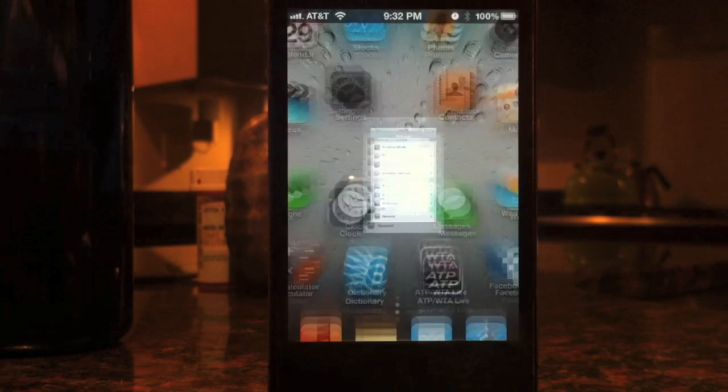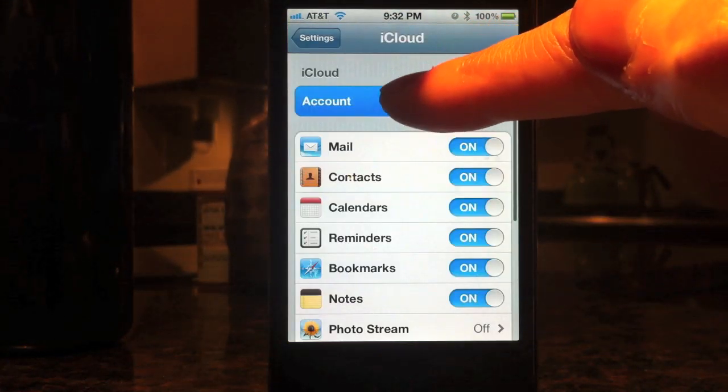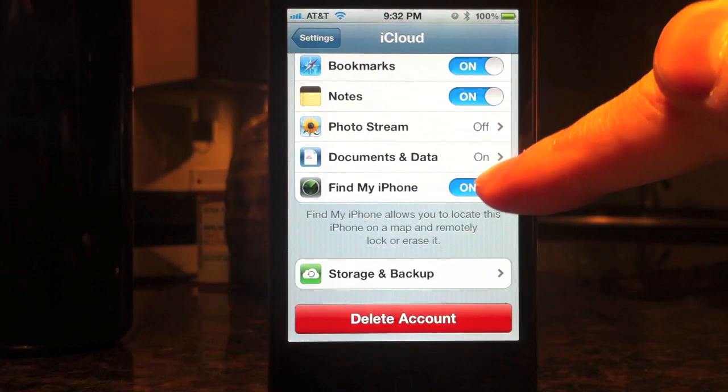If you already had iOS 5 you can skip all that and just go to Settings > iCloud and make sure the Find My iPhone button is set to on.